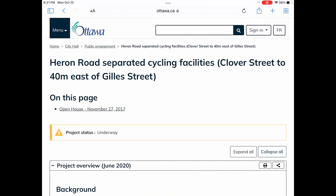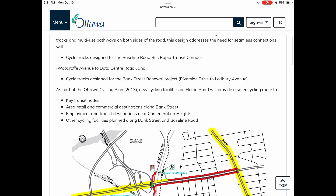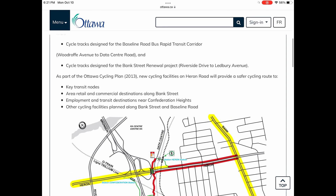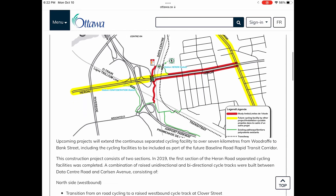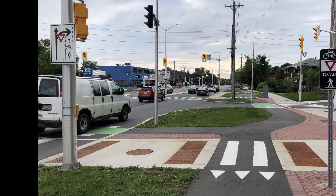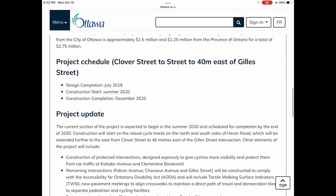The project — the Heron Road Separating Cycling Facilities — began in 2017 when design was started, and it's filling in a gap that's part of the Baseline Road Bus Rapid Transit Corridor, a major east-west bus rapid transit project planned in the city. This project specifically added cycle tracks along most of the area shown in red here. The project cost about $2.75 million, funded partially by the city of Ottawa and partially by the province. Construction finished in December 2020, so it's been open for a couple of years now.